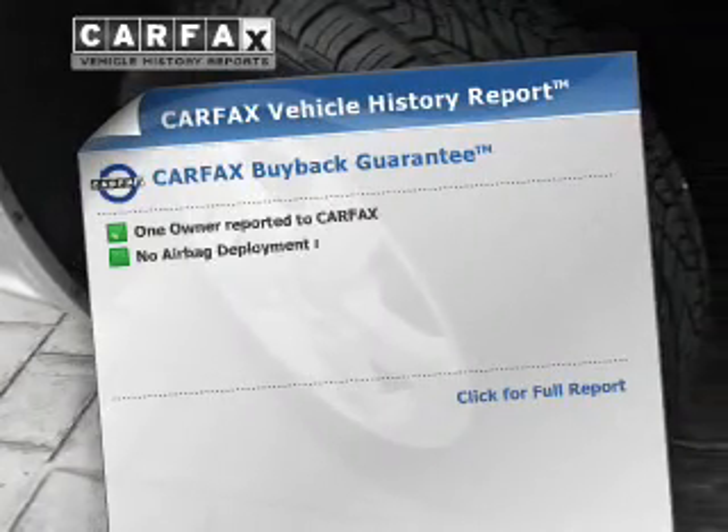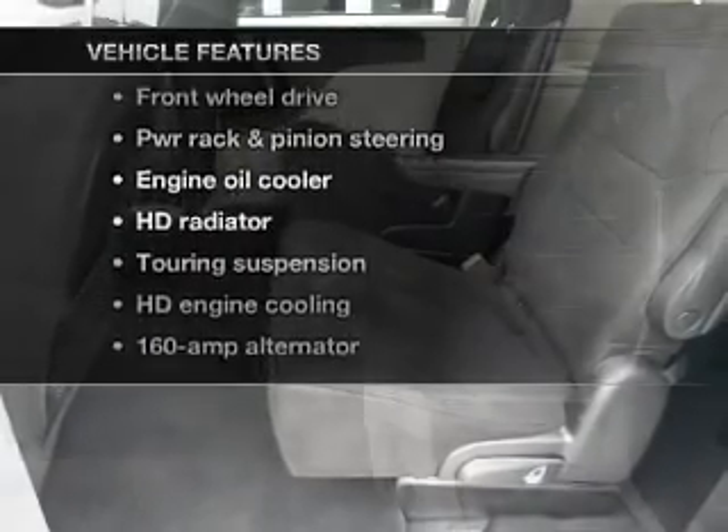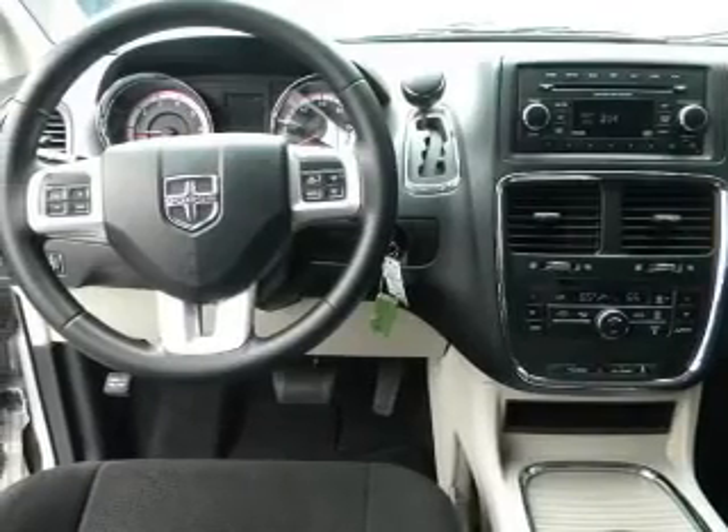Know the history on this ride and greatly reduce your buying risk with the included Carfax Vehicle History Report. Plus, enjoy these notable features included in this vehicle: keyless entry, power.